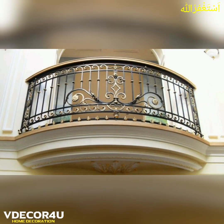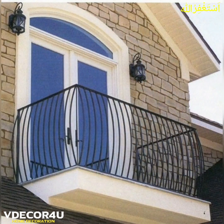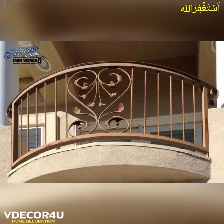So in this video, you will see some beautiful, stunning and unique balcony grill designs for your dream home.